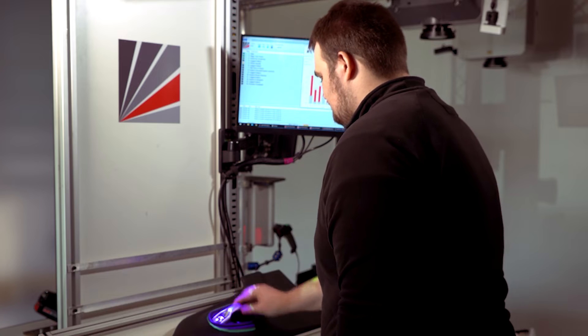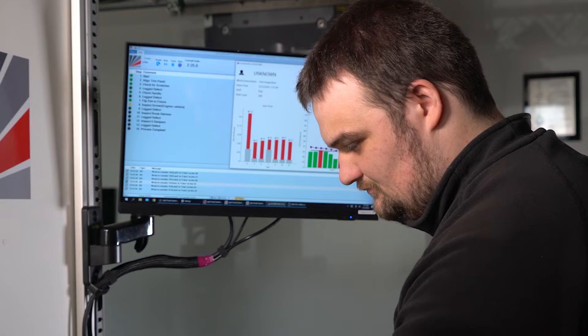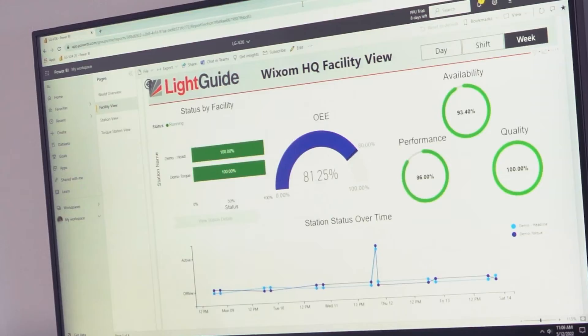It easily interfaces with factory automation equipment like MES, ERP, and WMS, collecting, archiving, and visualizing critical operational data.